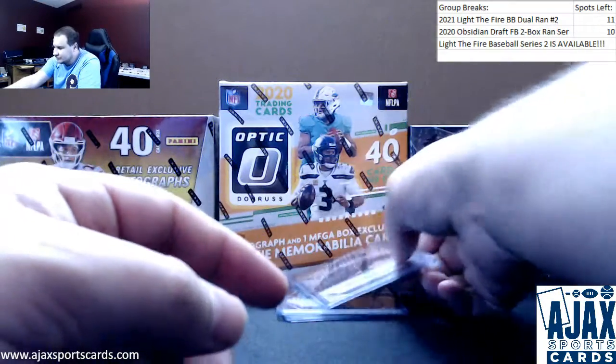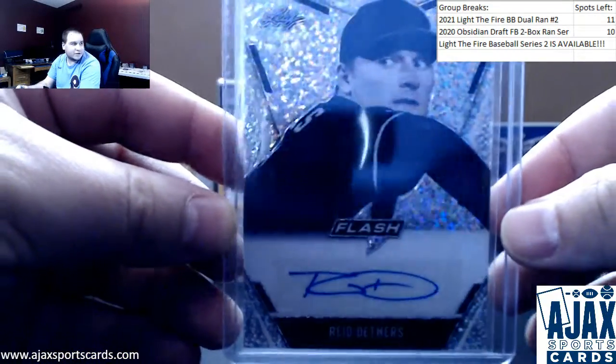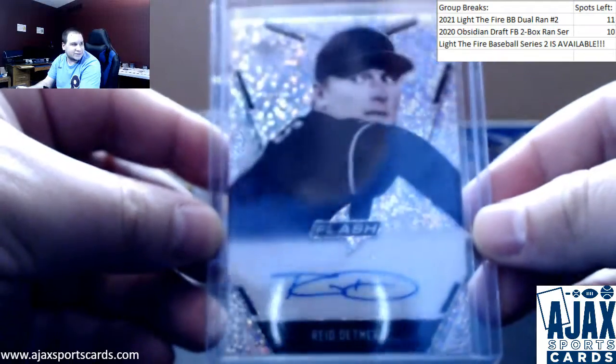Next one up — Angels first round pick, Reed Detmers. Prospect Autograph. Calling these portrait images.